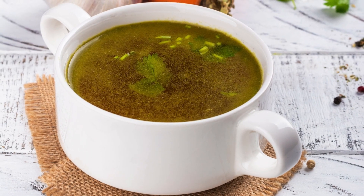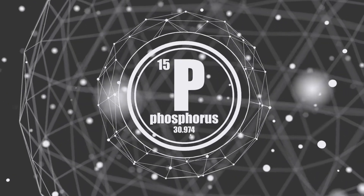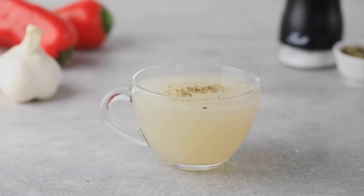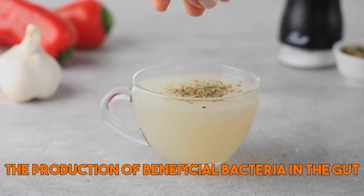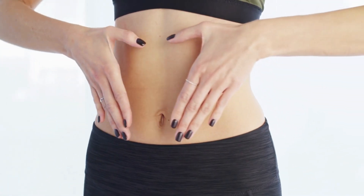In addition, bone broth is rich in minerals such as calcium, magnesium, and phosphorus, which are important for gut health. Drinking bone broth regularly can help to support the production of beneficial bacteria in the gut, reduce inflammation, and improve gut integrity.